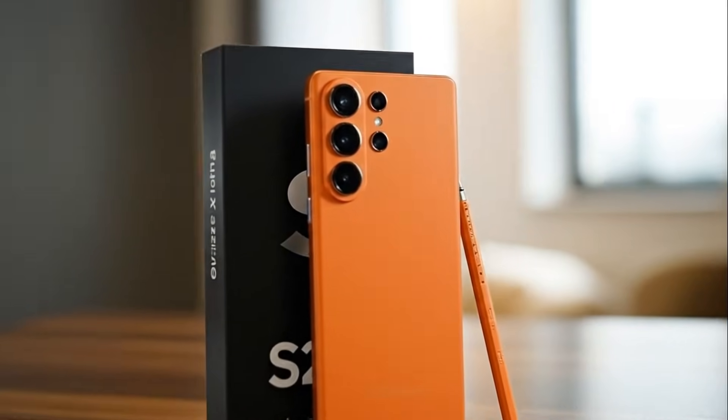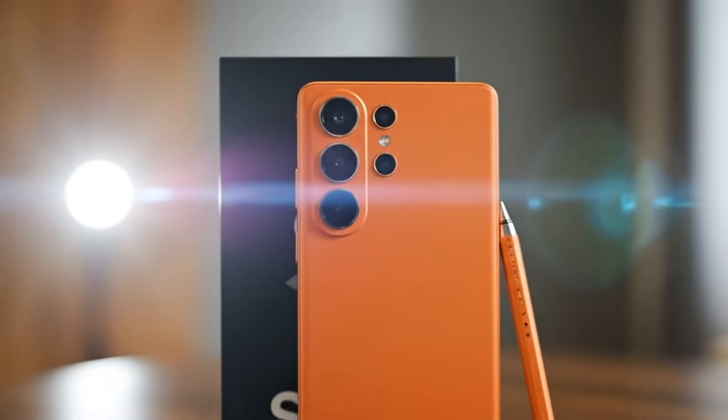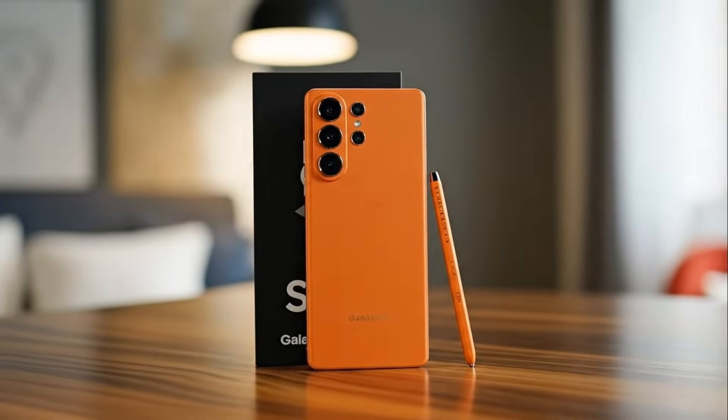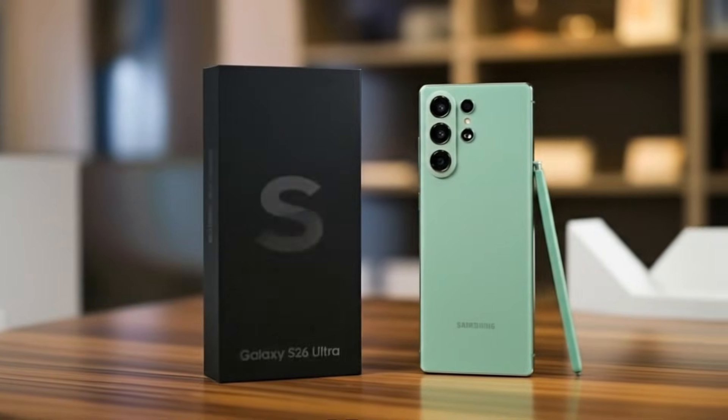The Samsung Galaxy S26 Ultra is shaping up to be the model that finally breaks old limits and pushes Samsung's flagship lineup into a new phase. With steady design refinements, smarter engineering choices, and meaningful upgrades, the S26 Ultra is starting to look like the device where Samsung stops playing safe and begins moving forward again.